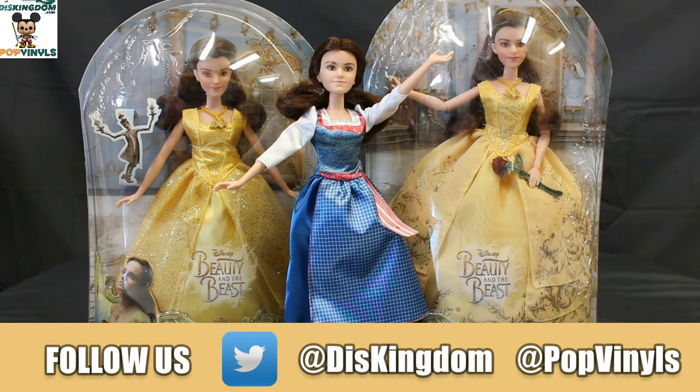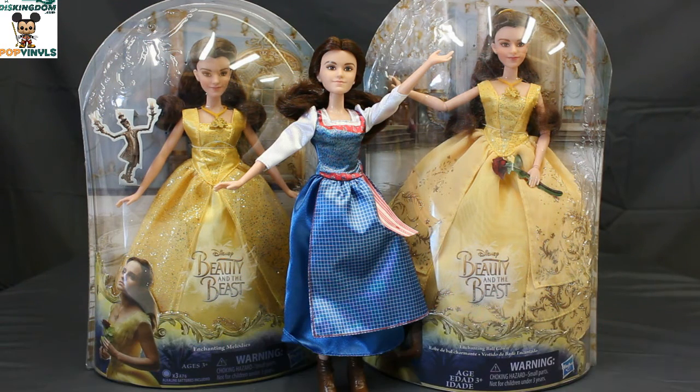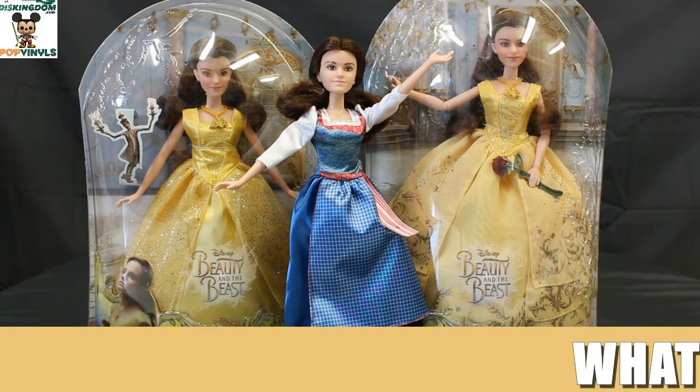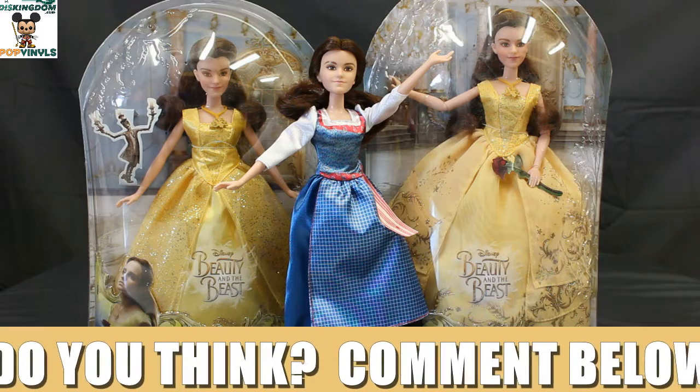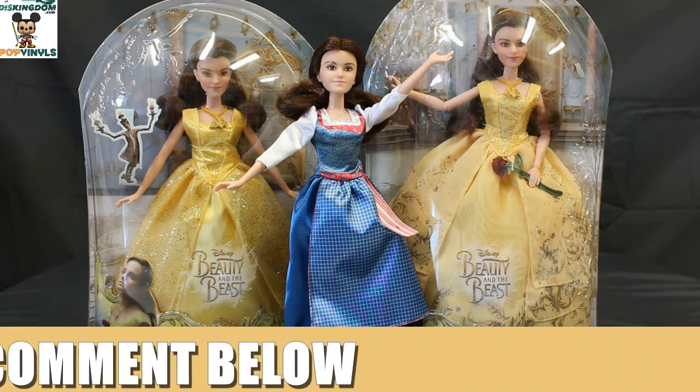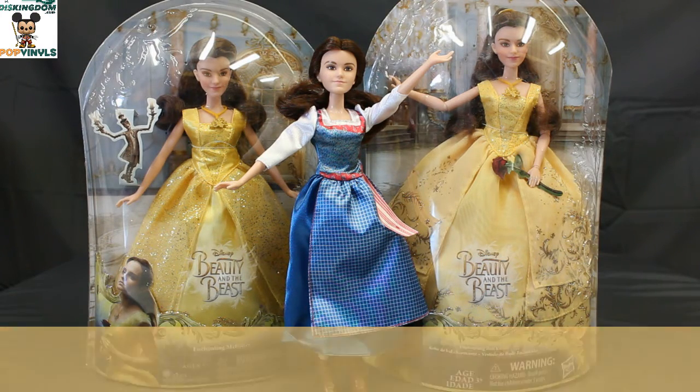Tomorrow and Wednesday I will have additional reviews of Hasbro dolls for the upcoming Beauty and the Beast movie. If you liked this video, please click like, subscribe to our channel, and comment below what you think of the dolls and if you're excited about the movie. Thanks a lot, guys. Have a great day. Bye!